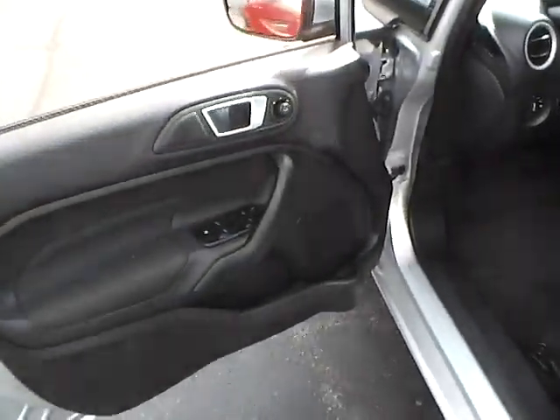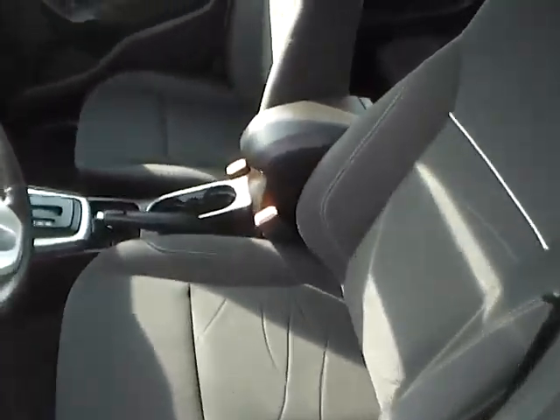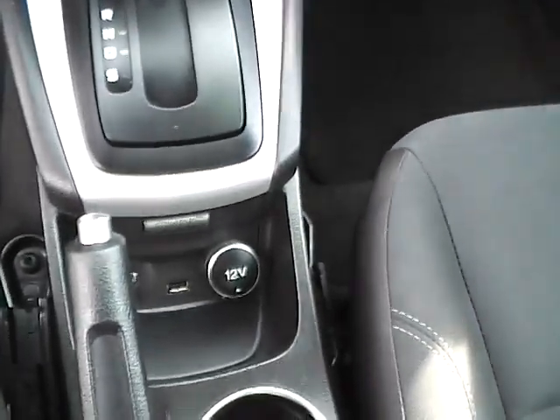Power locks, windows and mirrors. The interior is in excellent condition. Leather wrapped steering wheel with audio controls, large display, CD player, transmission with dual shift modes, and SYNC with auxiliary audio inputs.